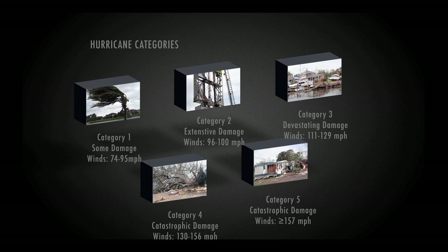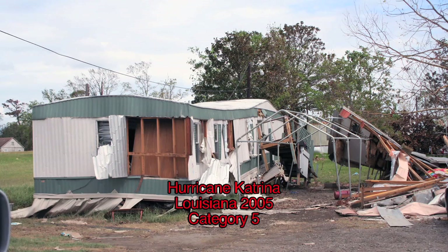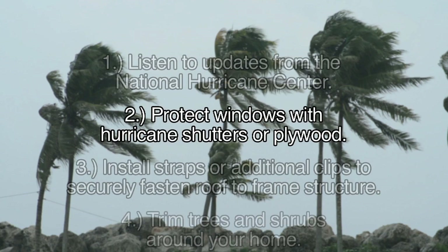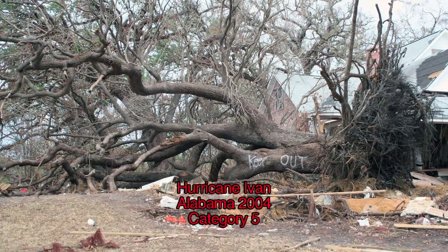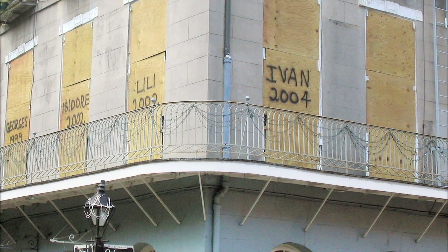Category 5 is the strongest, with winds over 157 miles per hour. You need to know what kind of home you're dealing with. Most homes provide hurricane shutters that you can put over the windows. Winds can launch objects such as trees at your home, and shutters protect your windows from such objects.